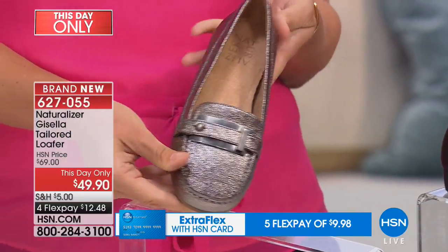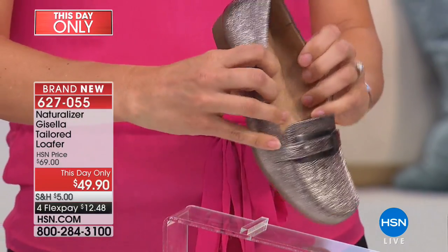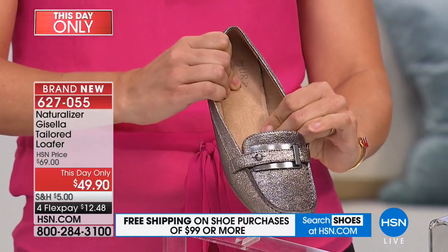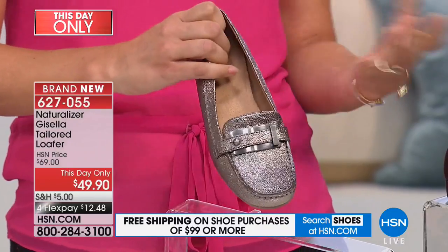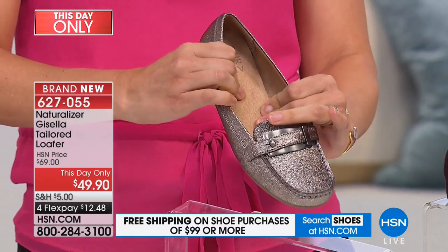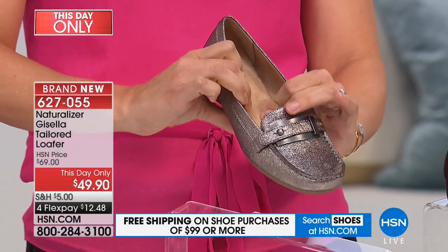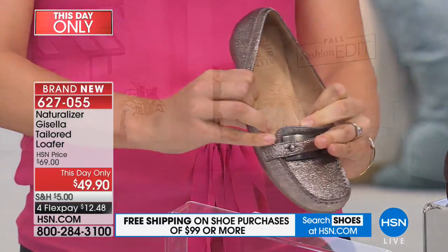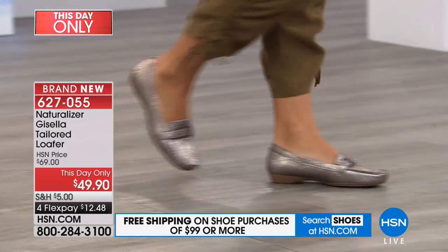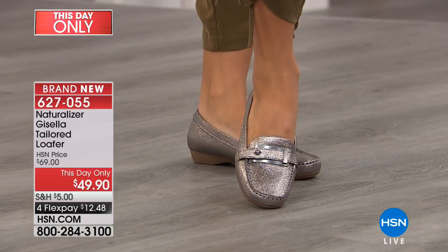I wish you could feel the padding on this shoe, because loafers are not usually that comfortable, but this one is. Every time I put on a Naturalizer shoe I feel like I'm walking on a cloud — so bouncy, so pillowy, and breathable. That's what the N5 comfort system is all about: lighter materials, breathable materials, padding and cushioning built right in.